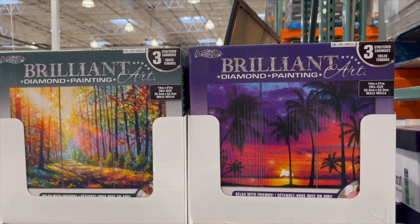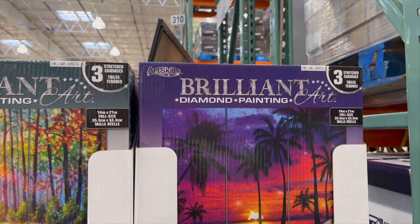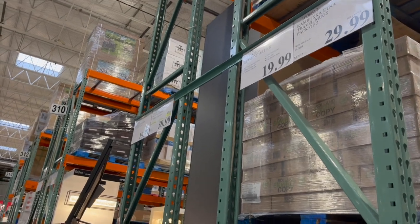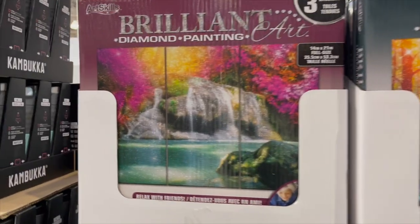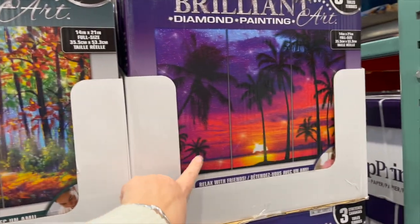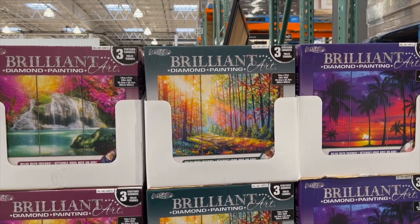Diamond painting is all the rage! Brilliant Diamond Painting Art — three stretched canvases for $19.99 — great price. They have a waterfall scene, a fall scene, and a beach scene. I really want to try this; I hear people absolutely love it.